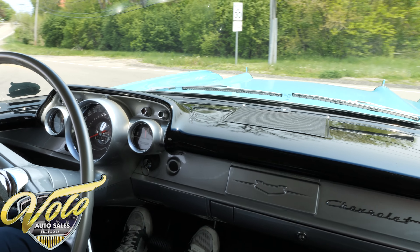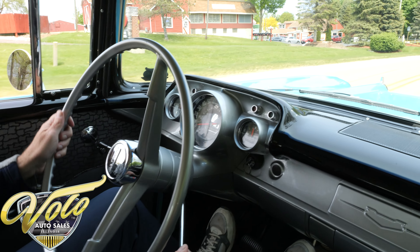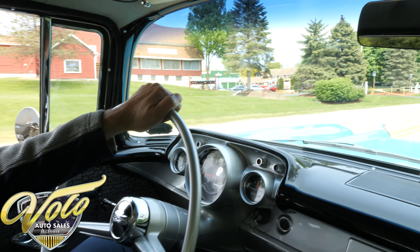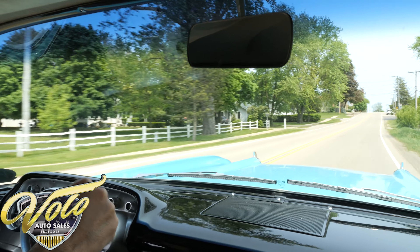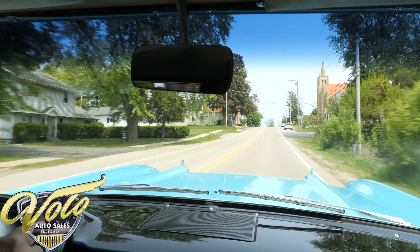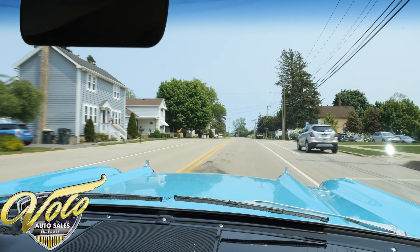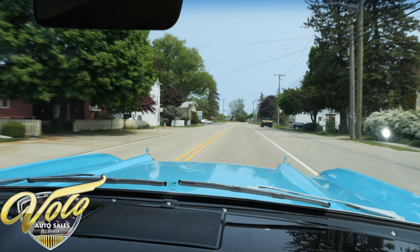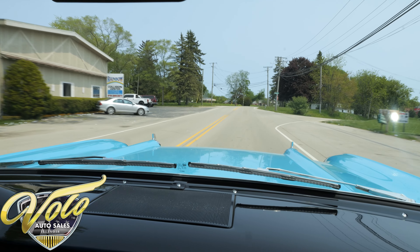We're going to open this '57 Chevy up a little bit here. You've got a 3-on-the-floor manual shift, fuel injection over it. It wants to pull hard. That fuel injection has a unique sound too — unlike a carburetor, it has more like a jet engine sound.